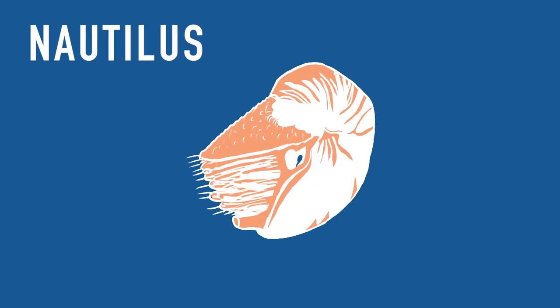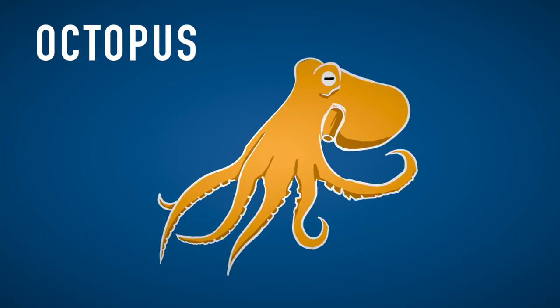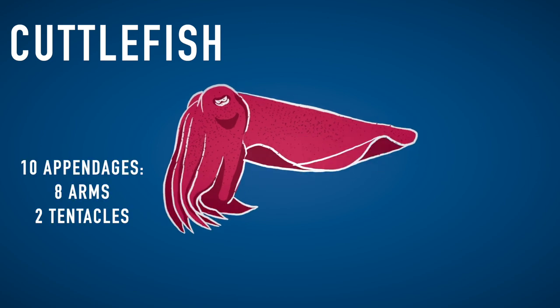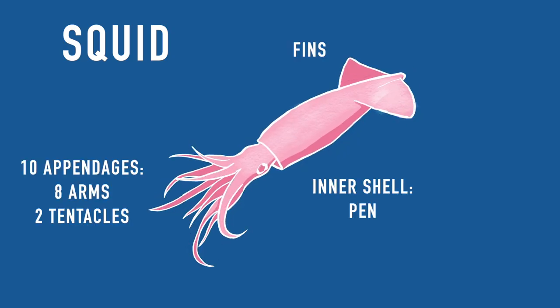Let's stop talking about evolution and let's see how you can easily differentiate different cephalopods. Nautiluses are the easy ones — they're the ones with a shell, which is filled with gas for buoyancy, not to be confused with the paper nautilus or argonaut, which is actually an octopus. Octopuses only have 8 arms, most of them have a round mantle with no fins, and they don't have an inner shell. Cuttlefish have 10 appendages: 8 arms and 2 tentacles. The tentacles can be retracted inside pockets, so you can only see them when they are catching prey. They have W-shaped eyes and an inner shell called the cuttlebone; their mantle has more of an oval shape with fins. Squids also have 8 arms and 2 tentacles, some have tentacle pockets and some don't. Squids don't have W-shaped pupils and have a more elongated shape compared to cuttlefish.